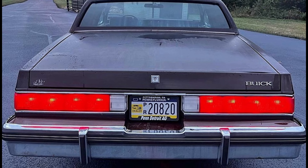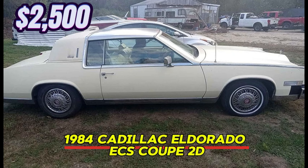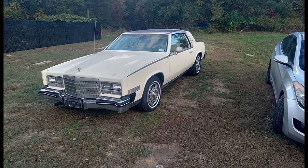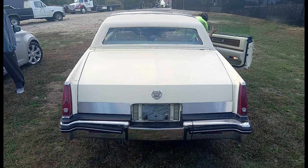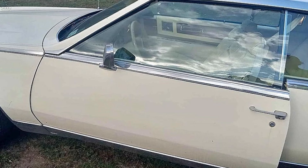Number 2: 1980 Cadillac Eldorado ECS Coupe 2D. Price: $2,500. Available now for $2,500, this 1980 Cadillac Eldorado ECS Coupe is a classic with just 76,000 miles on the odometer. Dressed in a striking yellow exterior that matches its cheerful yellow interior, this vehicle offers a unique style that stands out on the road. With an automatic transmission and a well-maintained engine, it runs and drives smoothly, making it a reliable choice for any classic car enthusiast.